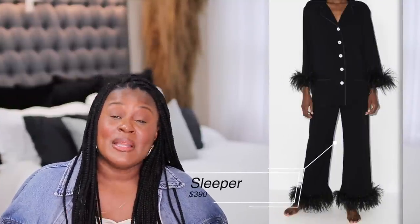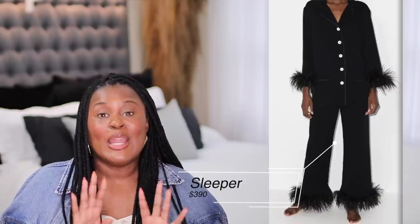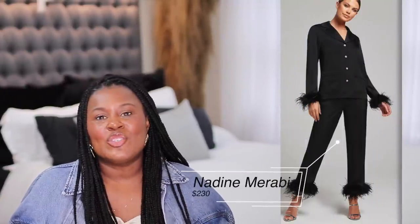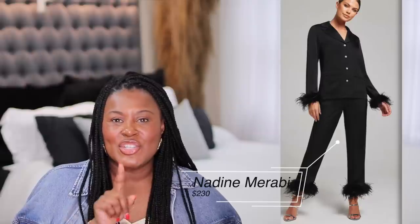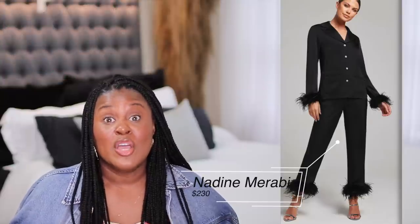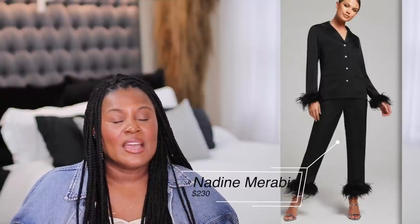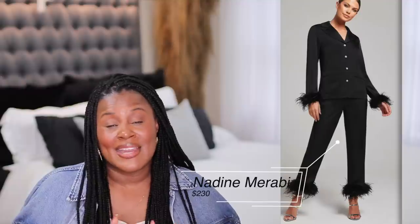If you follow the fashion girlies, you've seen the Sleeper pajamas — and they're expensive. I actually have a Sleeper dress and I love it, but it wasn't cheap, and I also want the pajamas but haven't pulled the plug. I may not have to because these pajamas are much less. Obviously they could also be worn out as an outfit — I actually showed you something similar from Mango, but it was $300 just for the top. This is $230 for the whole outfit. It comes in so many different colors and I really think it's a very good alternative to Sleeper if you want to save money.